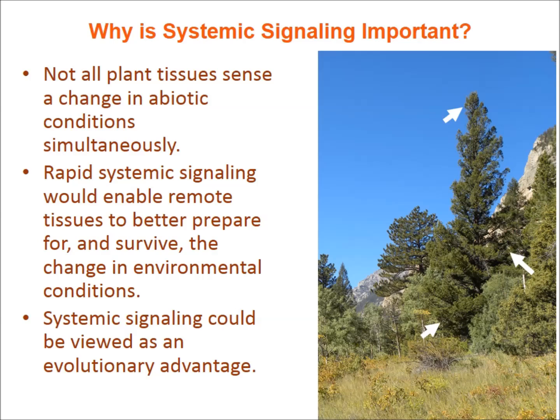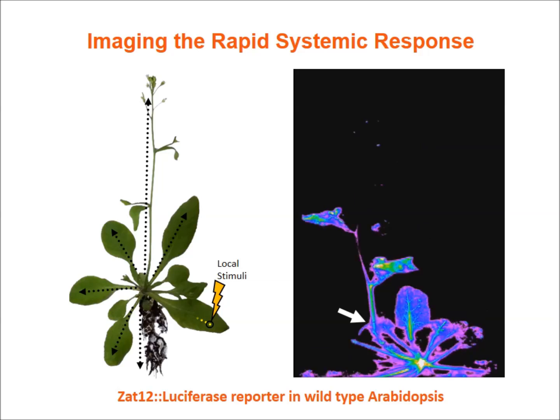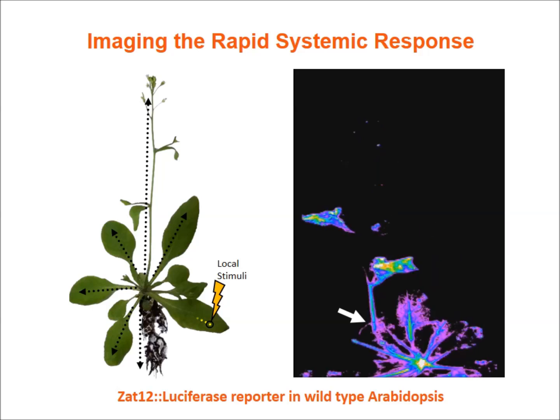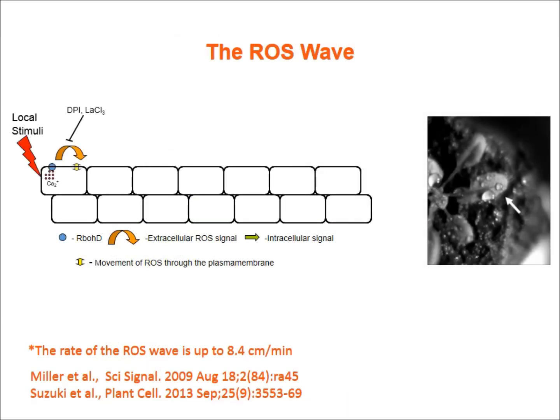The Mittler lab used a ZAT12-luciferase construct to image rapid systemic signaling in plants. As shown in the movie on the right, triggering signaling by wounding — indicated by an arrow — sends a signal to the entire plant very fast, at up to 8.4 centimeters per minute.